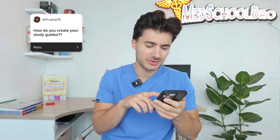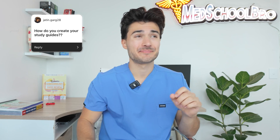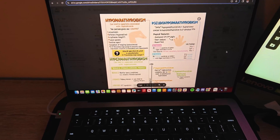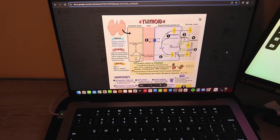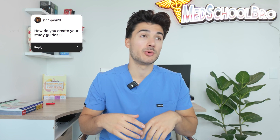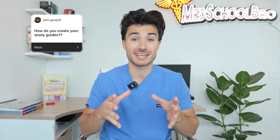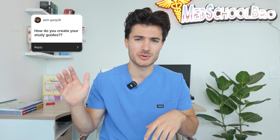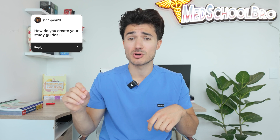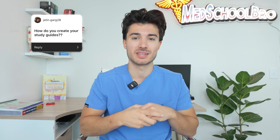On to the next question from Jadon. He says: how do you create your study guides? I get this question a lot and it's honestly a very creative process for me. I started off by synthesizing what is important and what I want to include in the guide. I do so by going through the past NBME free 120 questions to see what the highest yield topics are.